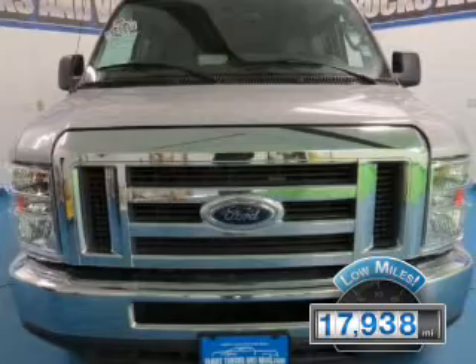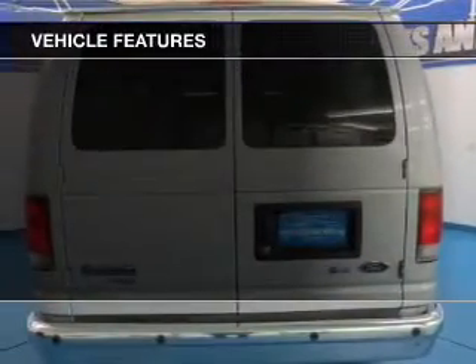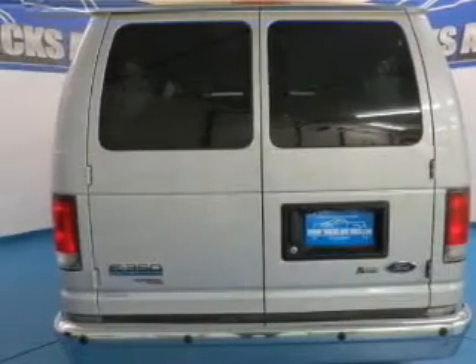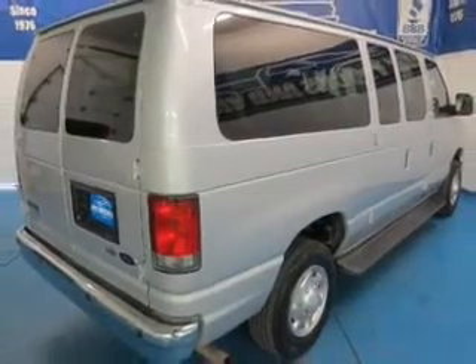With fewer than 20,000 miles, this vehicle has a long road ahead. The features include digital audio input, an adjustable tilt steering wheel, privacy glass, air conditioning, and power steering.